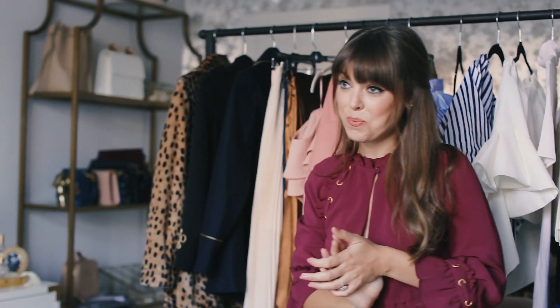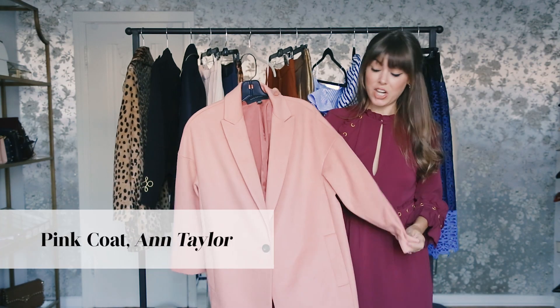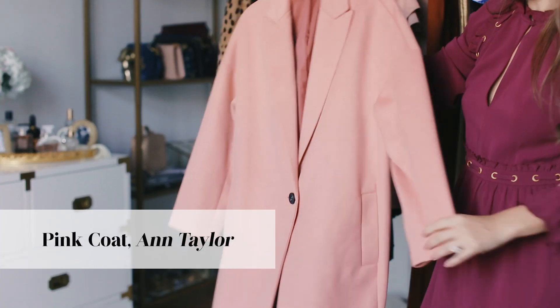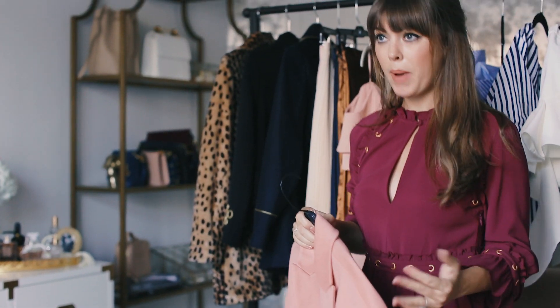Another thing to save for spring is anything pink. I'm currently loving this Ann Taylor jacket — I love how it has a little bubblegum pink to it. When you're wearing something that feels a little louder, definitely stick to a more neutral color palette underneath.